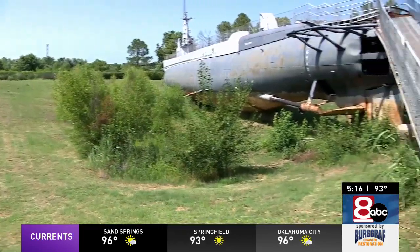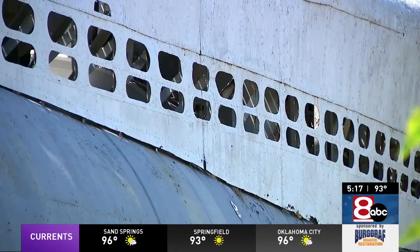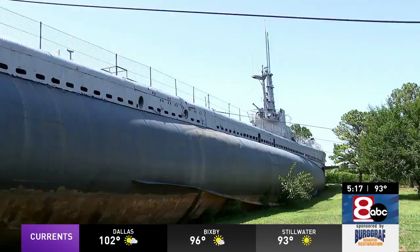As for the market for the USS Batfish, that will most certainly resurface once it's fixed up again. We used to be one of the number one tourist attractions in the state of Oklahoma. Moving the sub is estimated to cost in the millions of dollars. The Batfish Museum currently sees about 100 visitors a weekend, but when people could get onto the sub, it was as many as 1,000 a weekend.